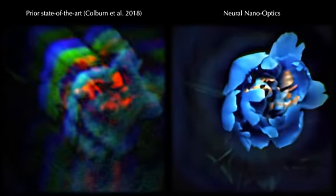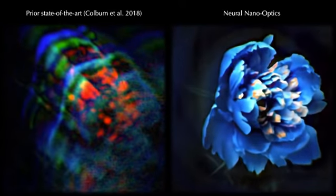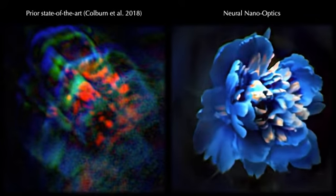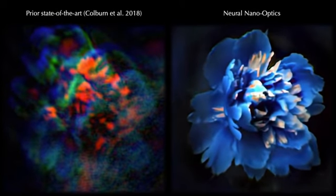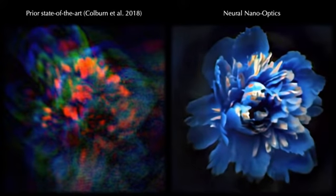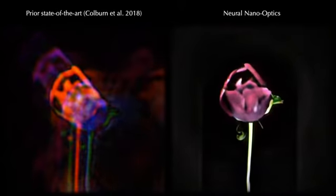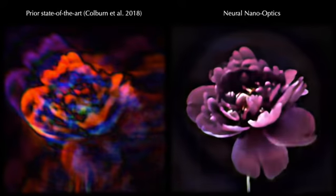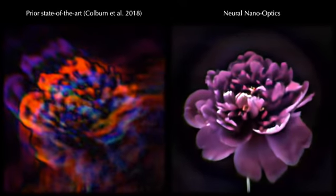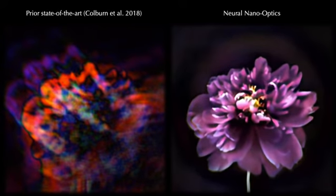Neural nano-optics significantly outperforms the previous state-of-the-art and is the first meta-optics imager that achieves high-quality, wide-field-of-view color imaging. Our nano-camera demonstrates significant improvement in resolution, color accuracy, and reduced aberrations over the previous state-of-the-art.